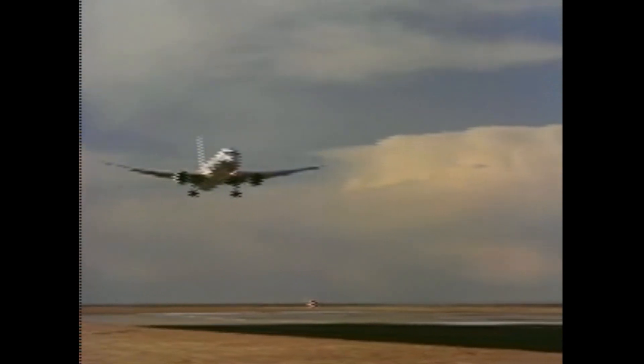On August 8th, 1989, Boeing began issuing offers to airlines for the Triple Seven. What are your thoughts on the decision to keep the Boeing 777 as a twin-engine aircraft?